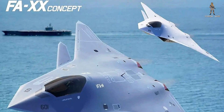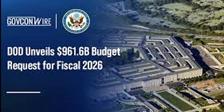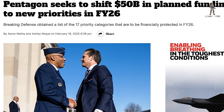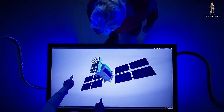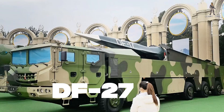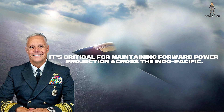But here's the wild card: the Navy's F-A-XX program itself is in limbo. Earlier this year, the Pentagon froze funding for parts of the program while reviewing priorities for fiscal year 2026, citing concerns about resource competition with the Air Force's F-47. Some lawmakers have pushed back, warning that delaying F-A-XX risks leaving carrier air wings behind in any potential high-end conflict — especially against China's growing J-35 stealth fighters and DF-27 hypersonic missile threats. Navy leaders, including Admiral Darrell Cottle, have been vocal that carrier-based sixth-generation capability isn't optional — it's critical for maintaining forward power projection across the Indo-Pacific.